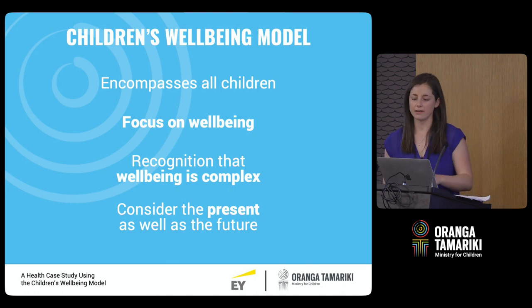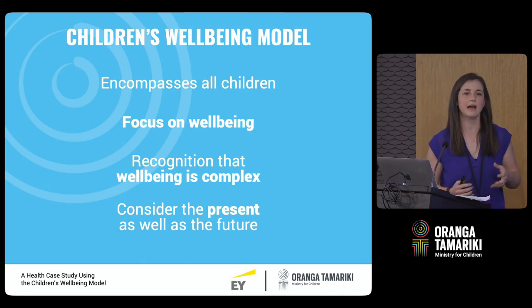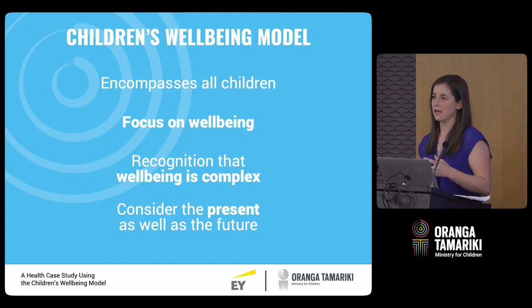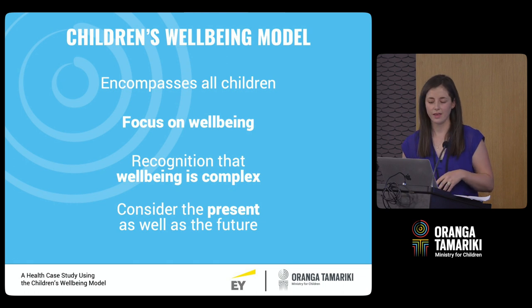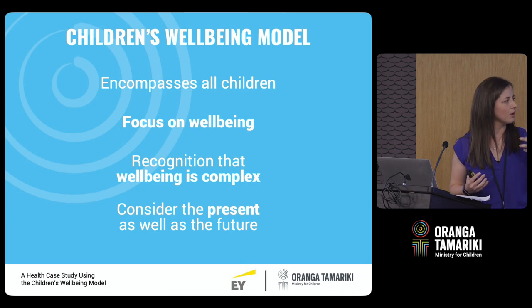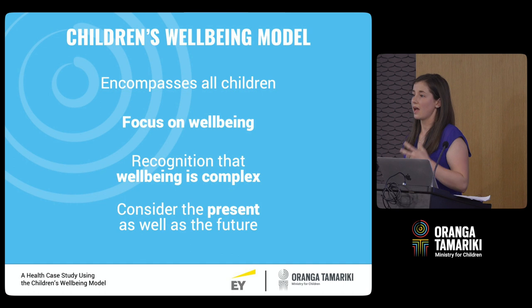Thirdly, the model recognises that well-being is complex, so it incorporates a lot of cross-sector data. We can't understand well-being just with our own data, so through the model we're able to draw a lot of data together into one place. And lastly, when we built the model we wanted something that allows us to understand current state well-being but also look at long-term outcomes as well — the present and the future.